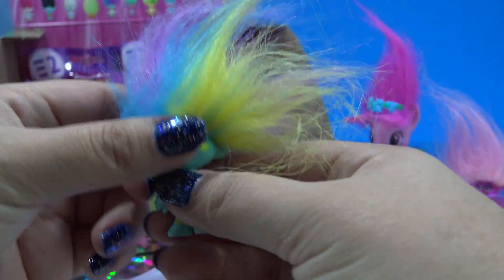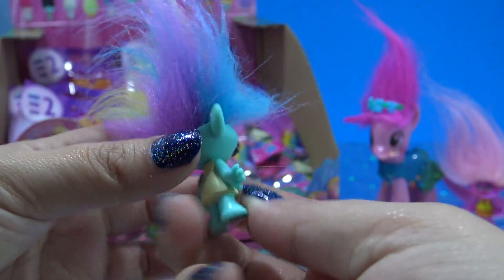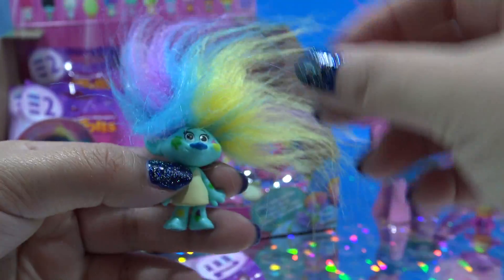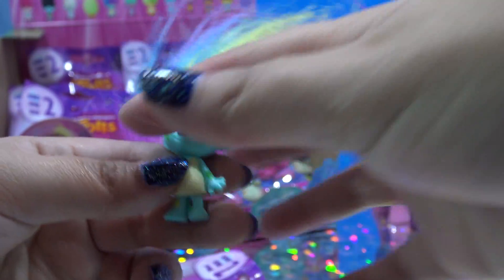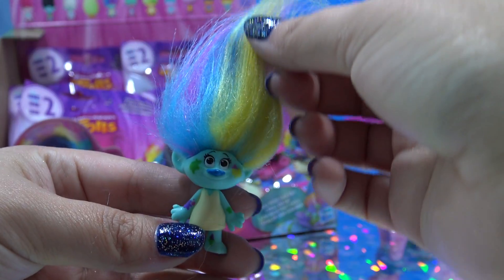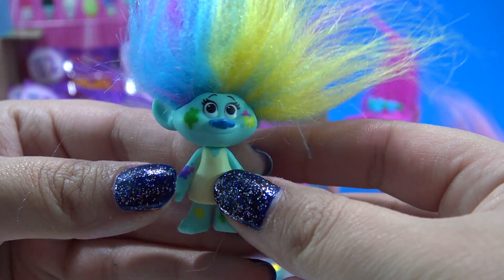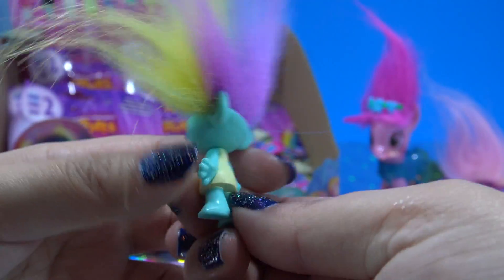This one is so cute. This is Harper and she is a painter — check out that really cool colorful hair. It's kind of like Rainbow Dash, except Rainbow Dash's hair is bright colors and she's more pastels. Super cute, and she has paint all over her face and she's wearing a cute little smock.